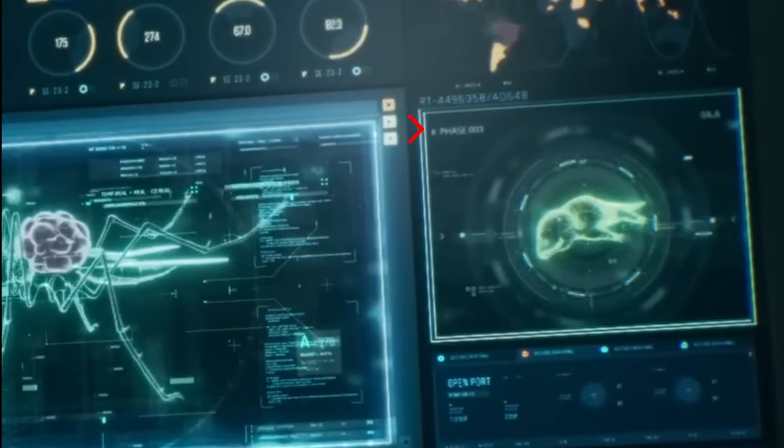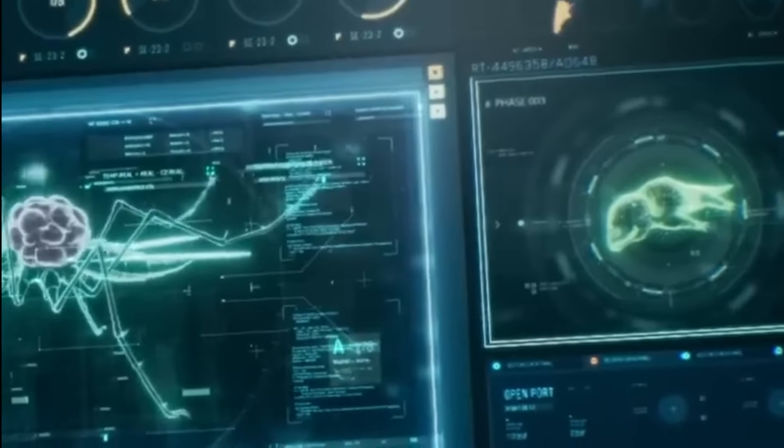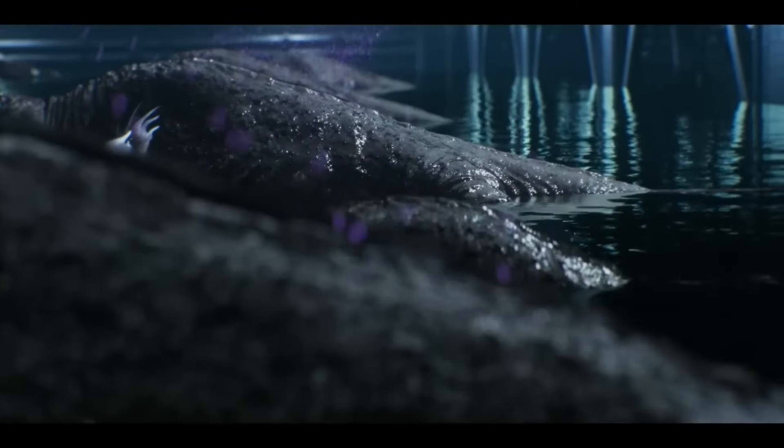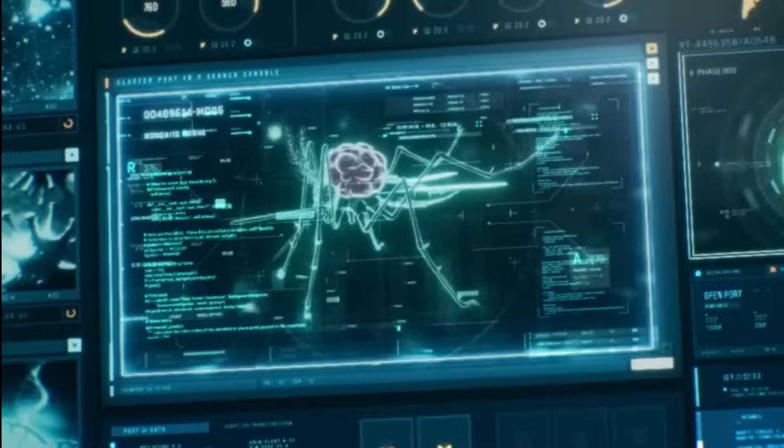Alongside it is a creature labeled Phase 3. Floating BOWs resembling the Phase 3 specimen in the previous data are seen releasing purple particles, which could possibly be the mosquitoes from the same database.